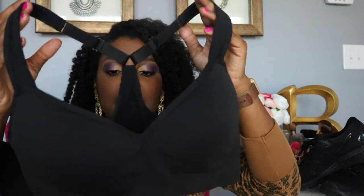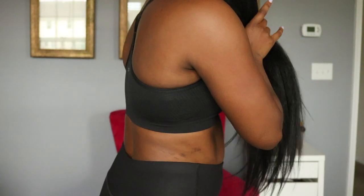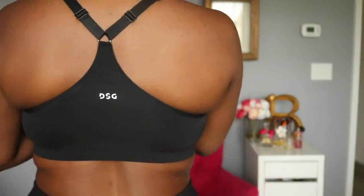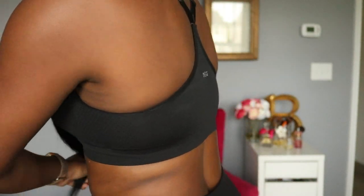Next up are two more bras — same brand DSG, same style, two different colors. Let's start with the black. I like this one because it looks like an actual bra.